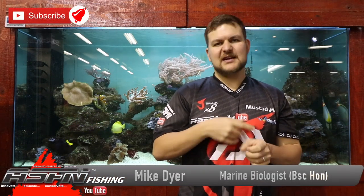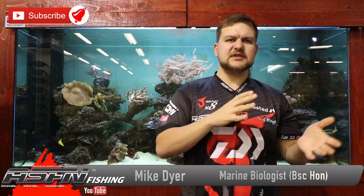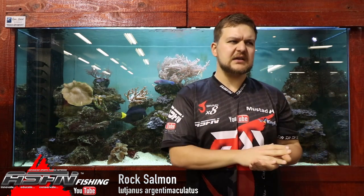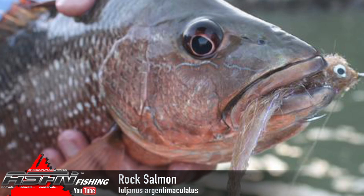Good morning everyone. Today we're going to be talking about a very enigmatic species from the estuary side of things — probably the most targeted artificial lure species in fresh water and the estuary, although maybe the springer gives it a run. Anyway, the rock salmon — Lutjanus argentimaculatus.